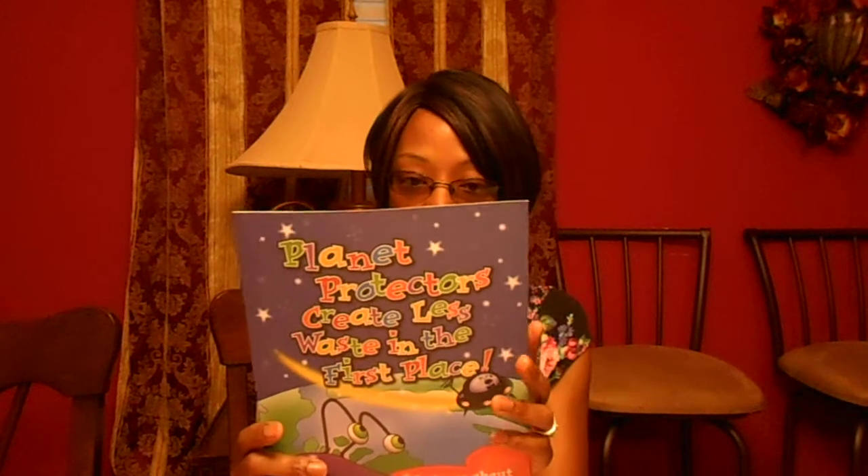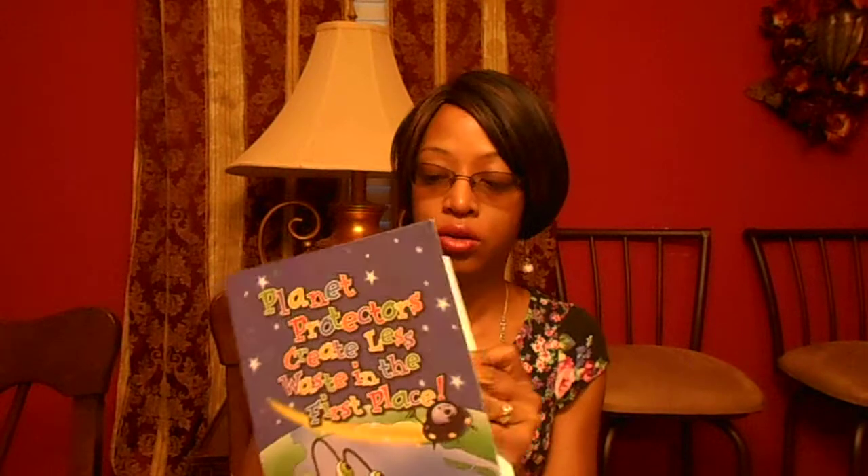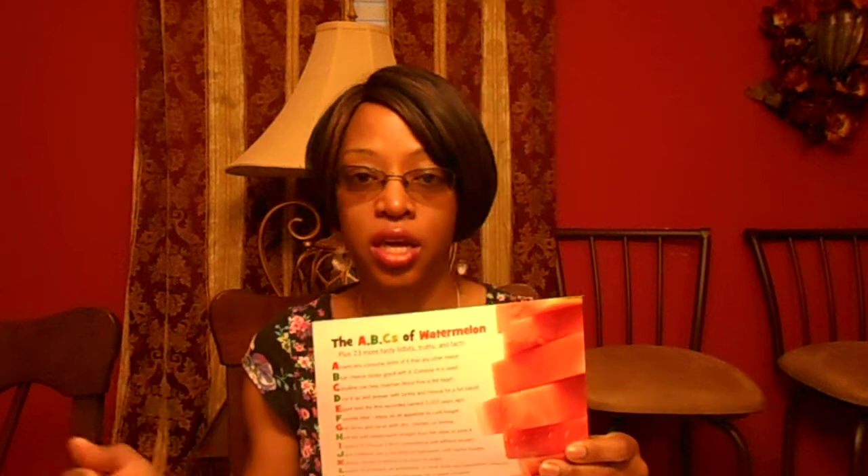I also have some things from PETA — a couple of comic strips and coloring pages from PETA, P-E-T-A. I also have something from Planet Protectors from the EPA, dealing with reuse, reduce, and recycle — a coloring book, a little light reading. I also have something about the ABCs of watermelon, what they're good for and everything like that. All this stuff you can use for a variety of studies: science, social studies, health, nutrition, and PE, because there are so many things you can use this for.